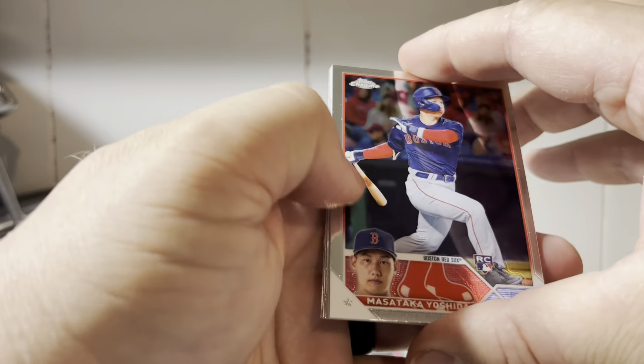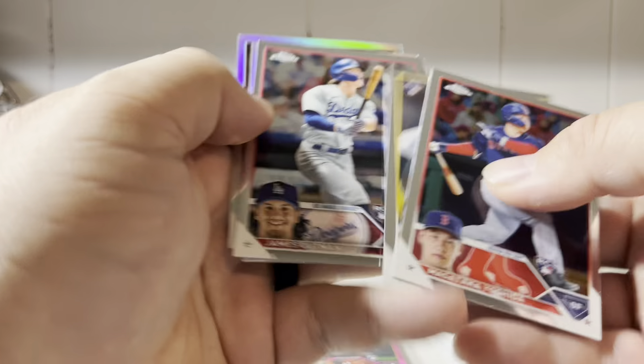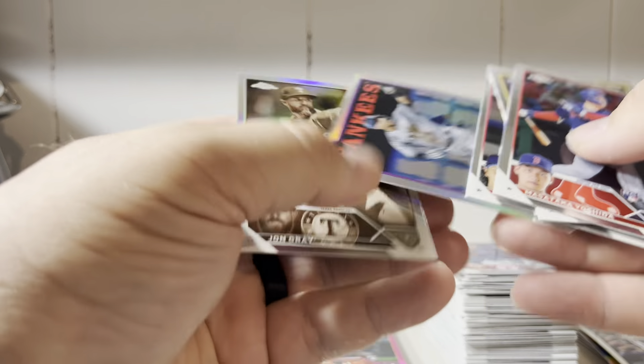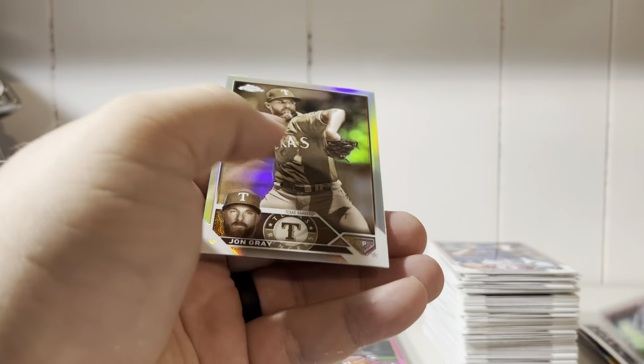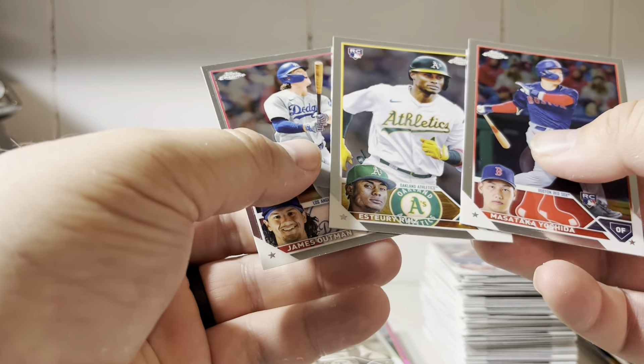I thought we had a thick one. There's a Yoshida and a Stray Rees. James Altman — yeah, this is a good pack. Aaron Judge and John Gray. Definitely a nice pack for rookies here.